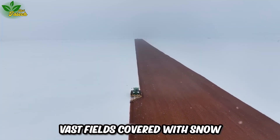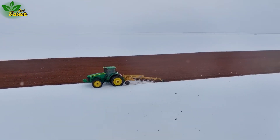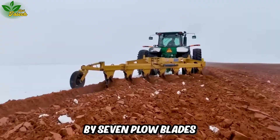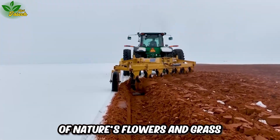Vast fields covered with snow set the stage for the upcoming blooming season. Admire the majesty of a large plow, skillfully controlled by seven plow blades, creating a symphony preparing for the spectacle of nature's flowers and grass.